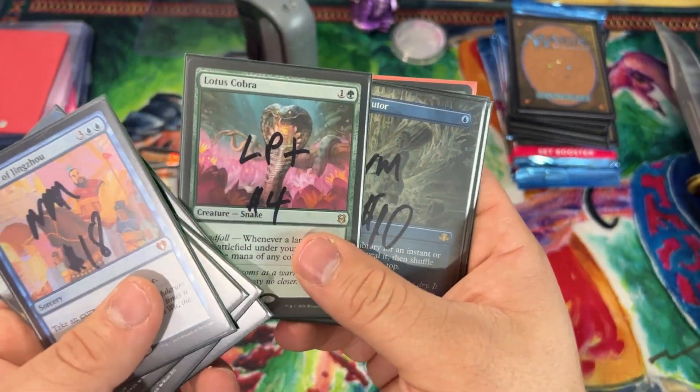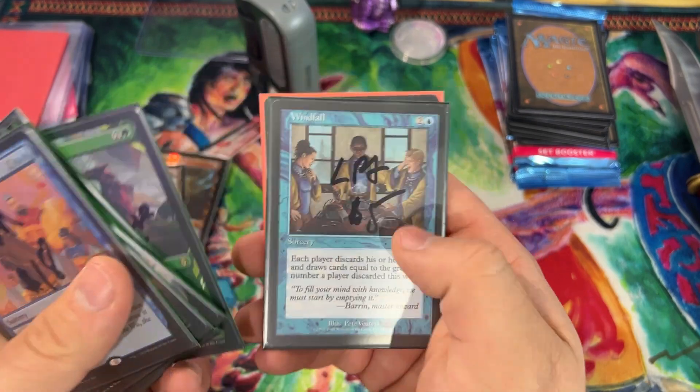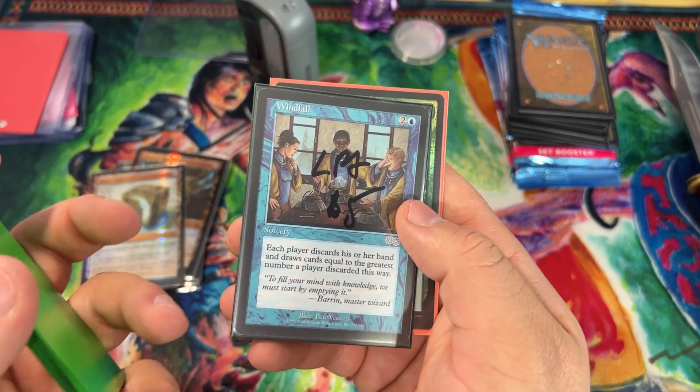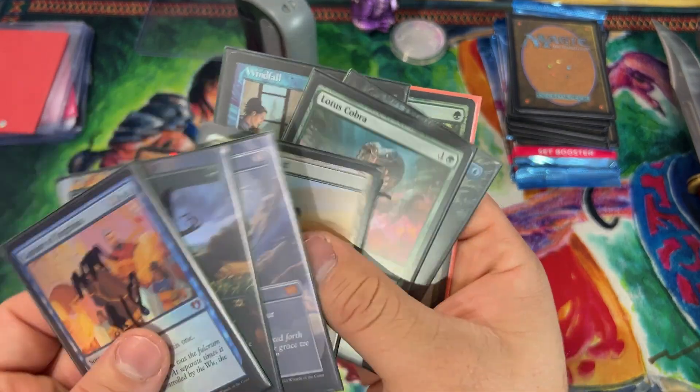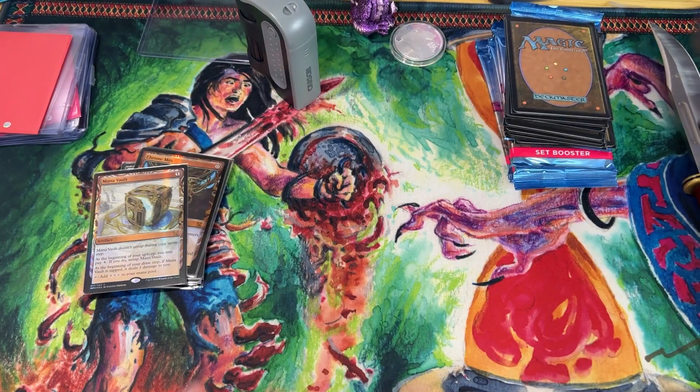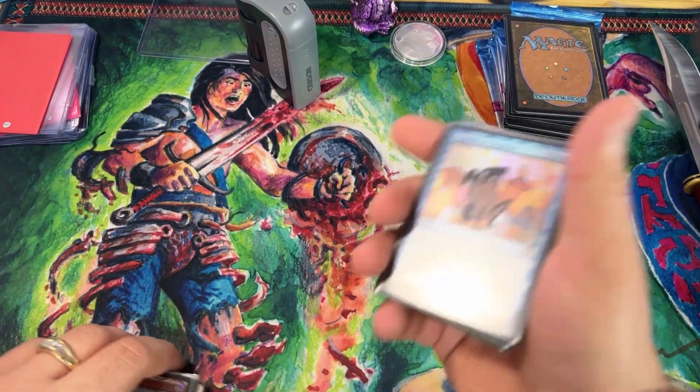Additional upgrades also in the package: Field of the Dead, Lotus Cobra, Mystical Tutor, Scute Swarm, Windfall, and Burgeoning — a couple more cards I still need to get. All right, that's my mail day portion — awesome mail day, fantastic!